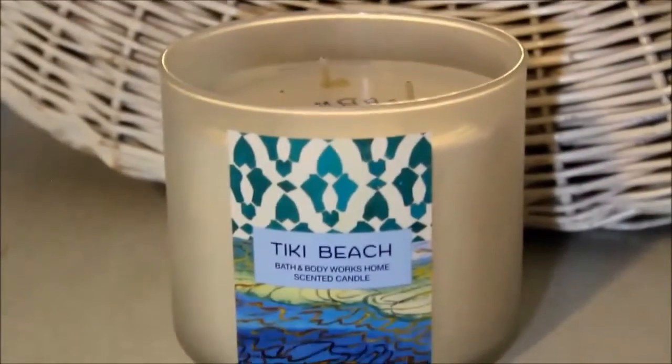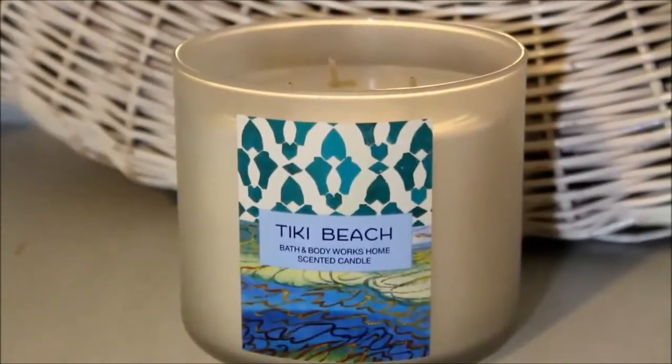The other one I got is Tiki Beach. I did a haul recently and got a wallflower in this scent, but I also picked up the candle. I don't have Turquoise Waters, so I don't know if they replaced it with this one or not. It's white, and the notes are vanilla musk, orchids, and toasted coconut — a nice, pretty candle. This one doesn't come with a lid; it just has that frosted glass look.